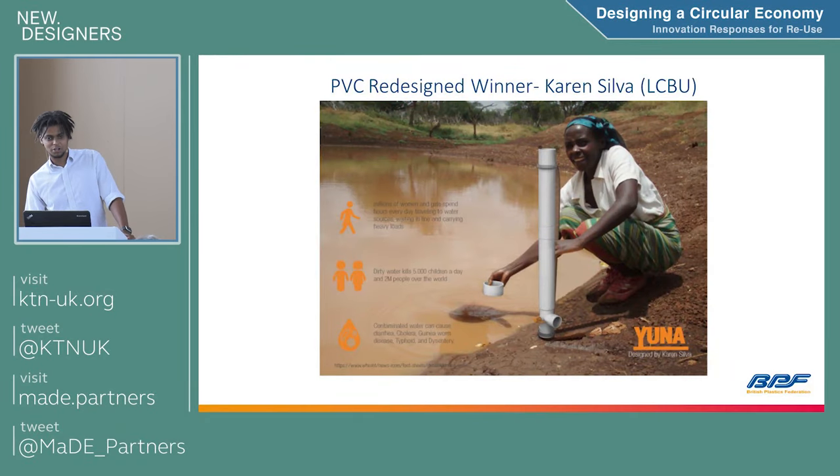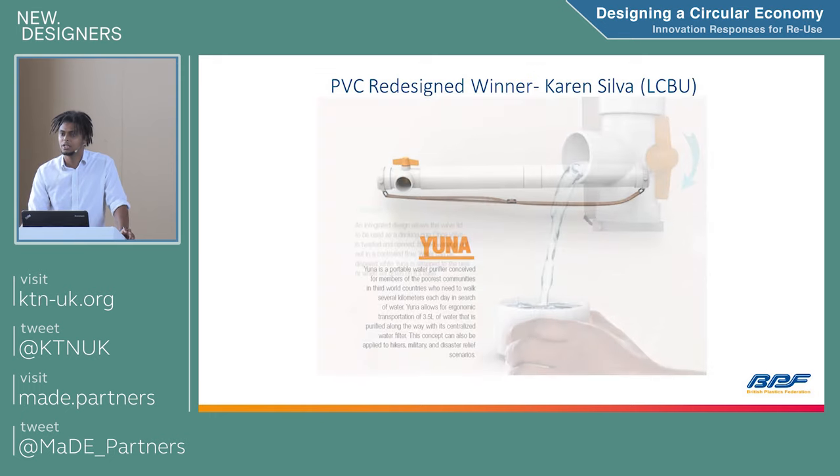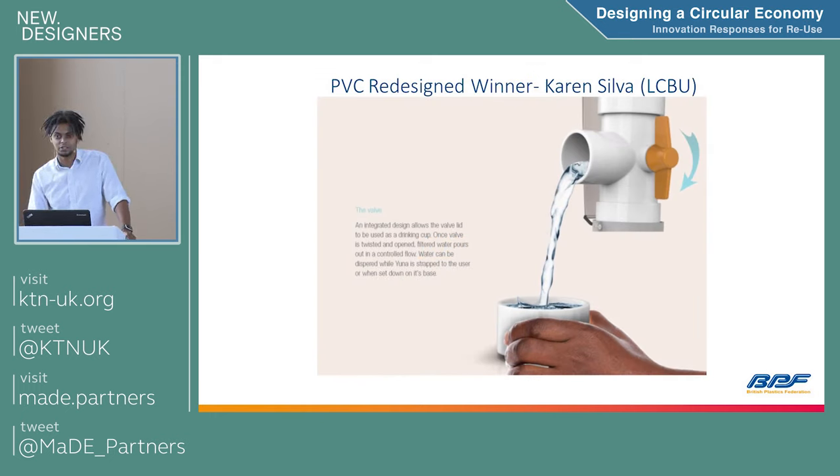We got our three finalists. The winning design was Karen Silver from London South Bank University — her winning design was called UNA, a portable water filtration device for use in developing nations. The idea was to take PVC guttering and a PVC valve, add a water filtration system inside it, and with the help of charities donate this to developing nations so they could collect water, sanitise it, and use it for drinking. It tackles an important UN sustainable development goal while also reusing PVC products.